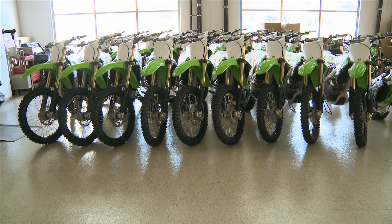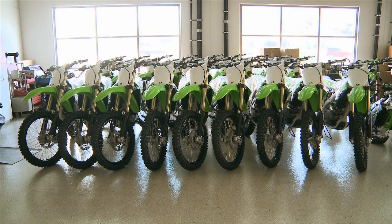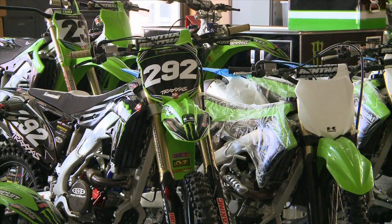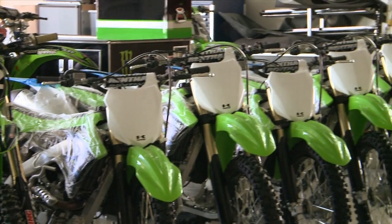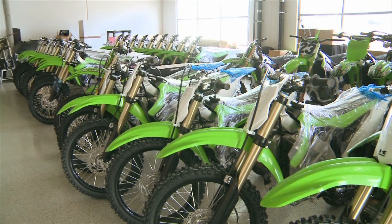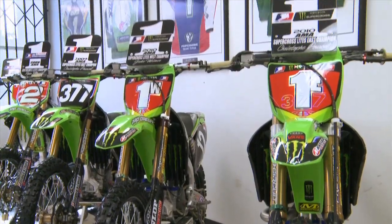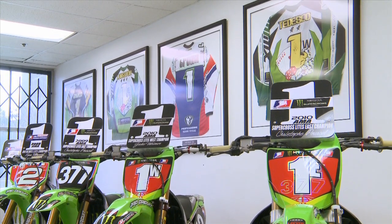This will give you an idea of what it takes for us to run. This year we had a total of six guys full time, and then Adam came on for Outdoor, so that was the seventh rider for Outdoor. It takes a lot of bikes and a lot of parts. Obviously with Kawasaki support it makes it feasible, because we certainly couldn't do it without them. You can see the amount of support they give us — a lot of motorcycles — and it takes a lot of parts to keep them running for the whole year too.